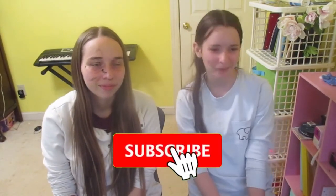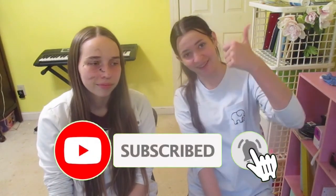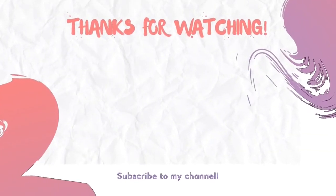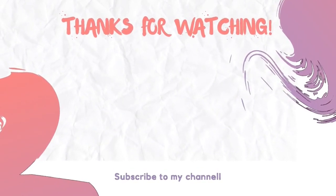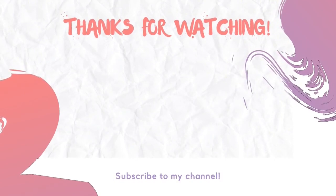Thanks for watching. Please make sure to subscribe, turn on the bell button to get notified, and like this video. We'll see you guys next time. Bye!